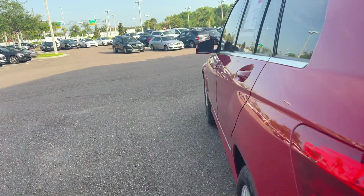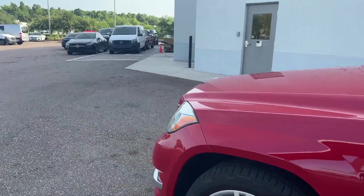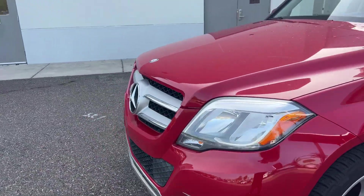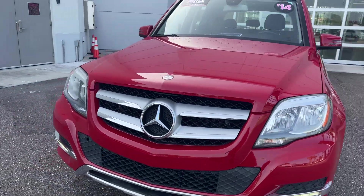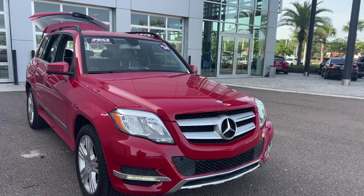This vehicle is powered by a 3.5-liter six-cylinder engine, so it's got power. And like all pre-owned vehicles, Mercedes-Benz Wesley Chapel has a five-day, 250-mile money-back guarantee.